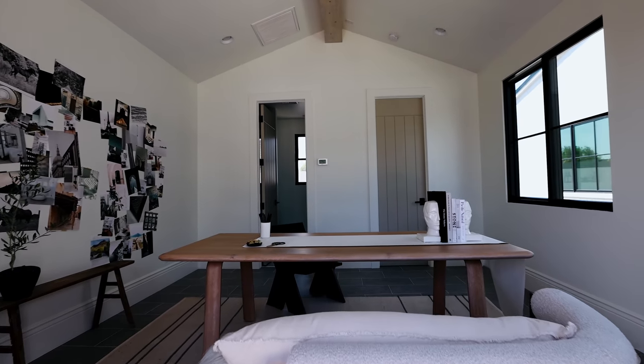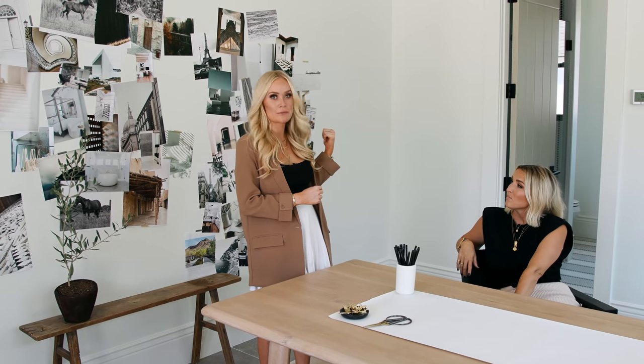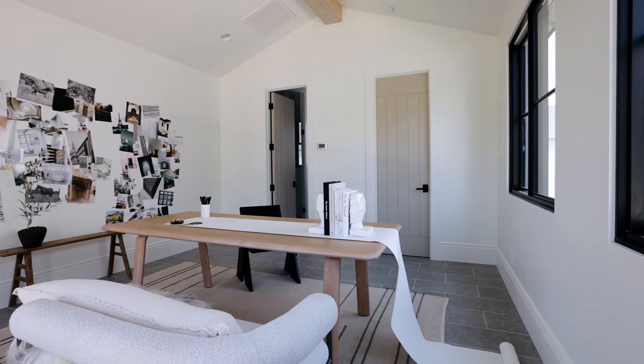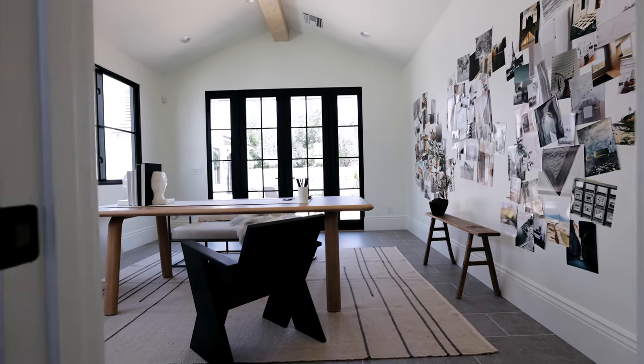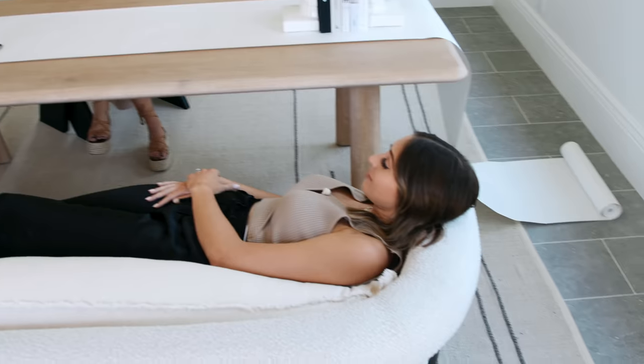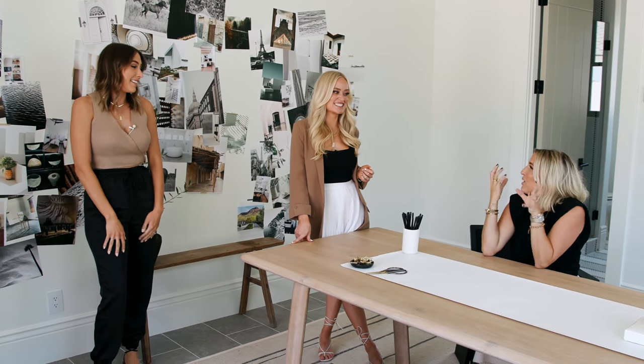We are now in the detached studio, which can fully function as a separate bedroom — it has a full working bathroom and full closet. When we were designing the space, we thought about what it would be used for: a gym, an office, a nap space. We were feeling travel writer vibes, like a blogger.